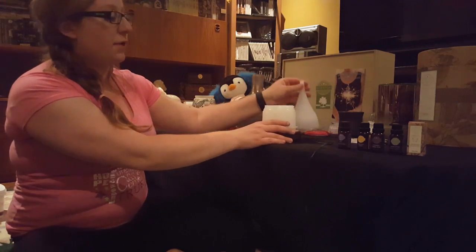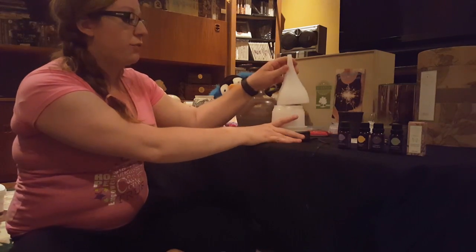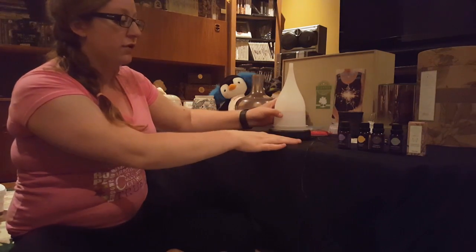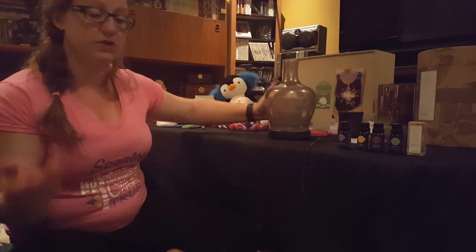If you just take off this little top part, you fill in here to the max line with water and add about three to five drops of your favorite oil. Some people use more, some people use less — that's kind of the joy of it, it's totally customizable to you.